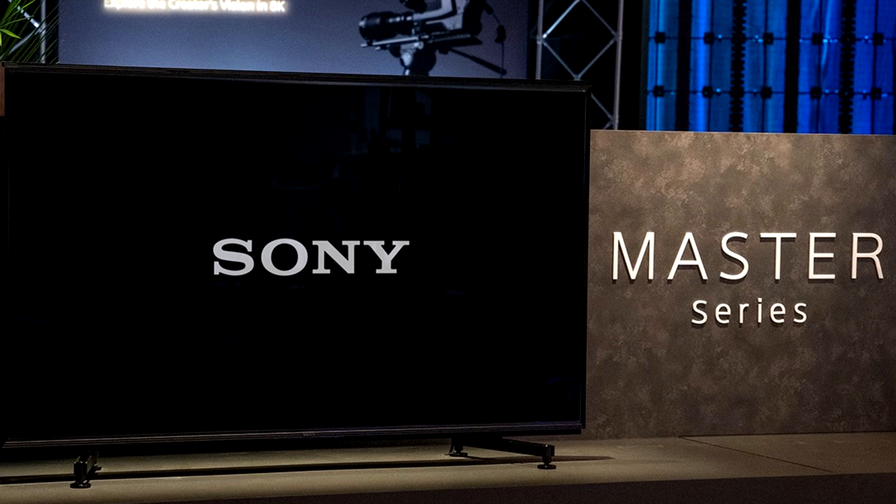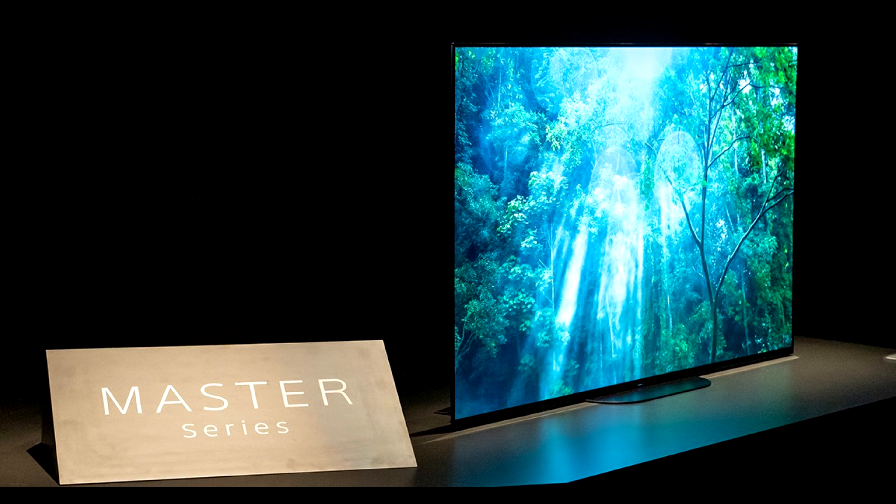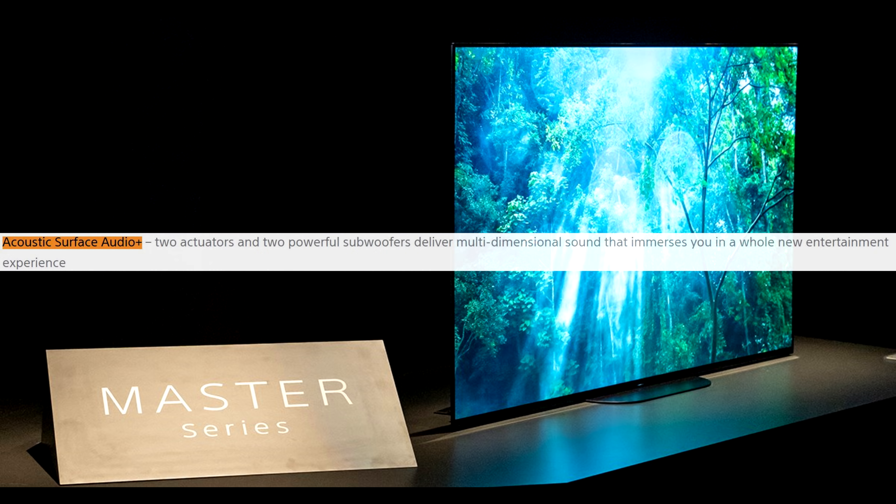Sony will also add support for Dolby Atmos and iMax Enhanced, along with a Netflix calibrated mode. New OLED TVs will again feature speakers built into the screen itself, with the A9G series having a more advanced system with 2 actuators and 2 subwoofers for improved performance.